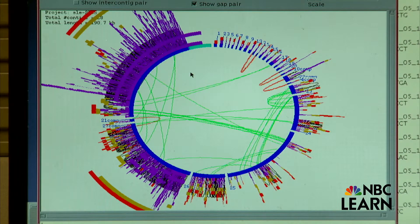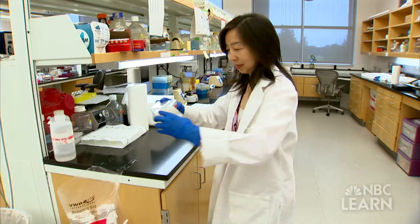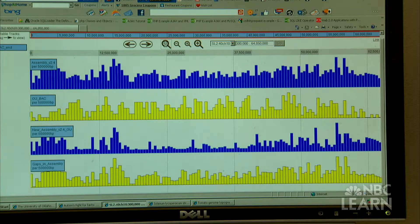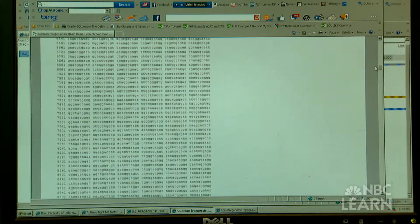It was a mystery that took genetics detectives from 14 nations to solve: decoding the tomato genome, the sequence and location of each of its 35,000 genes.